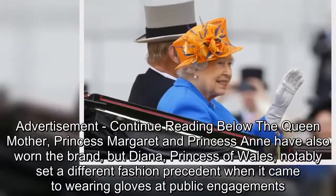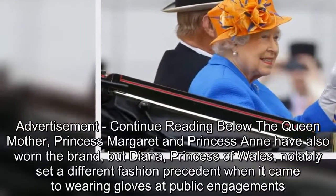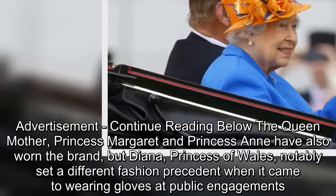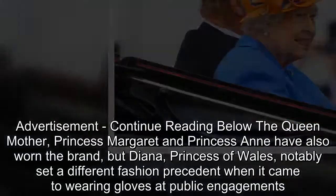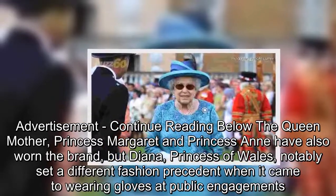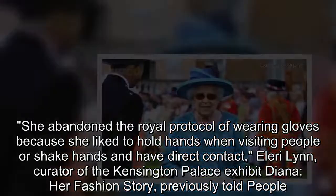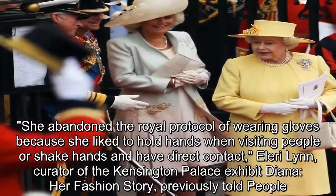Princess Margaret and Princess Anne have also worn the brand, but Diana, Princess of Wales, notably set a different fashion precedent when it came to wearing gloves at public engagements. She abandoned the royal protocol of wearing gloves because she liked to hold hands and have direct contact when visiting people.